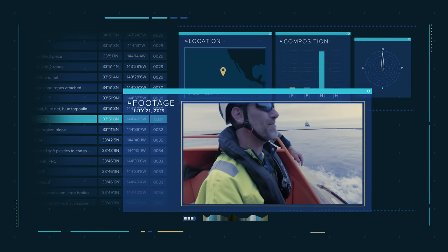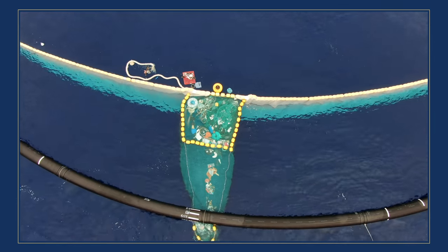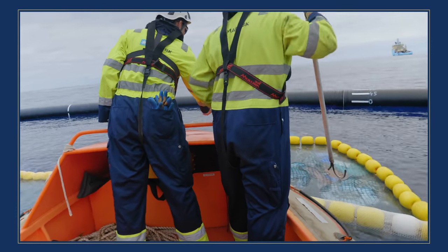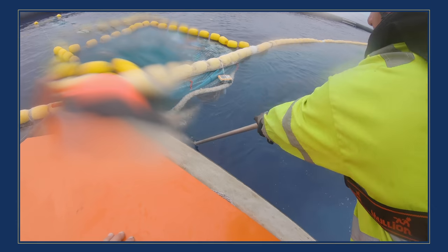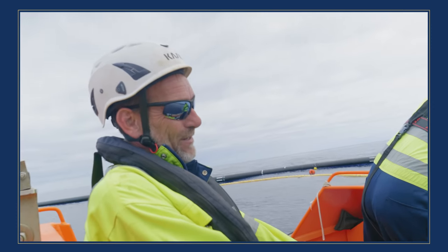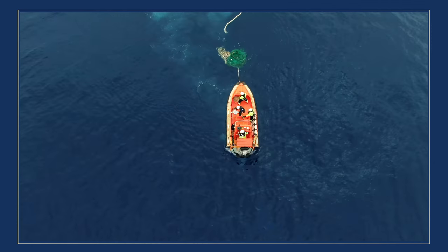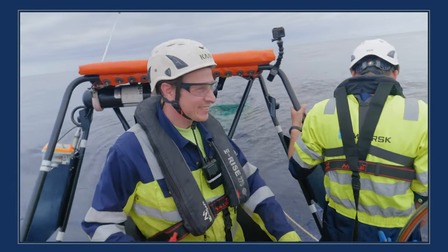We are going inside the system to remove one of the ghost nets. We found out this morning there's a ghost net sort of trapped inside the system. We slowly go backwards while holding the hook. It goes very well — it's very heavy. It's a big one.